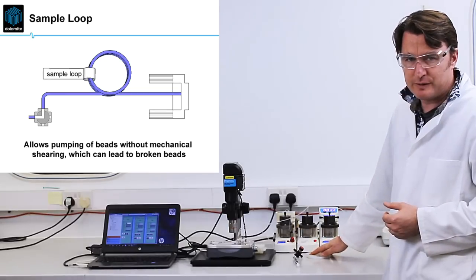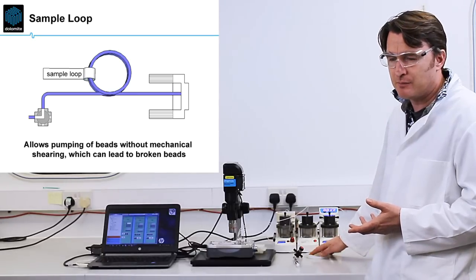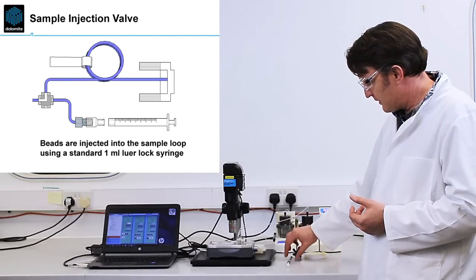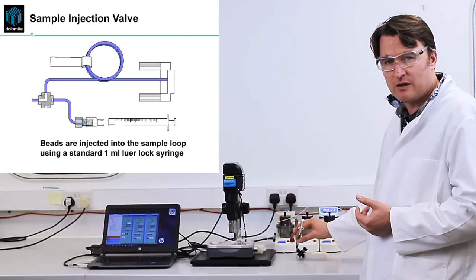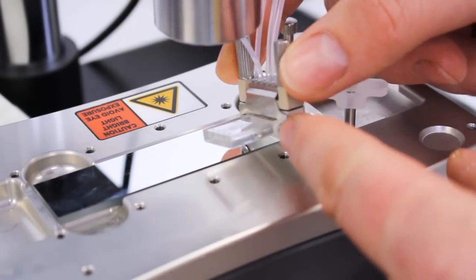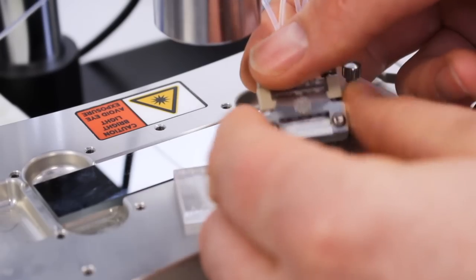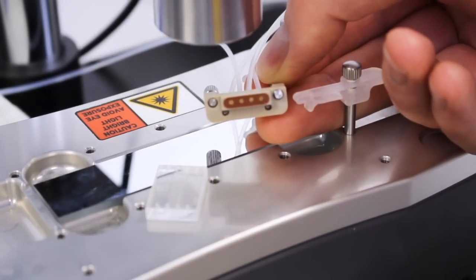Here we have a sample loop which we're using for loading the beads. The reason for this is that the beads in this protocol are large and delicate, and they're easily broken by magnetic stirring, for instance, so this is a gentle way of feeding the beads. Upstream of the sample loop is the sample injection valve, and attached to the sample injection valve is a fitting through which you can inject the beads into the sample loop using a standard 1 mL Luer-lock syringe. Here we have the RNA-seq chip, which is held in an interface with a connector. This is one of our standard connectors, made for making microfluidic connections to chips.